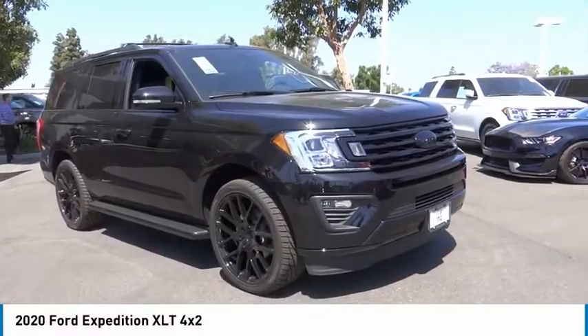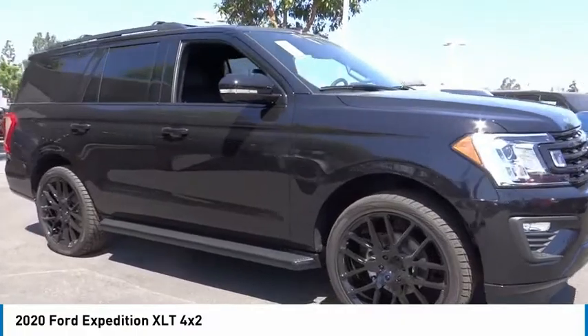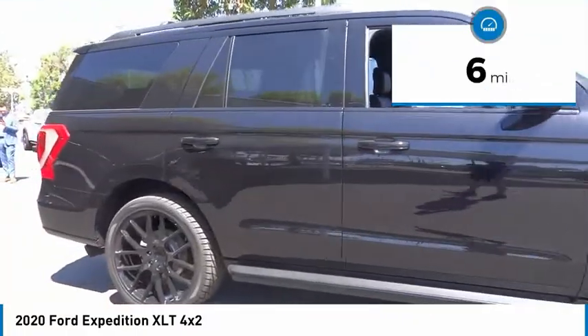Come test drive the 2020 Expedition. Powerful. Controlled. Resourceful. Expedition. This vehicle has less than 100 miles.